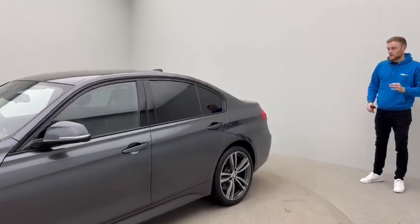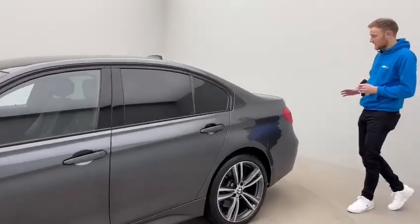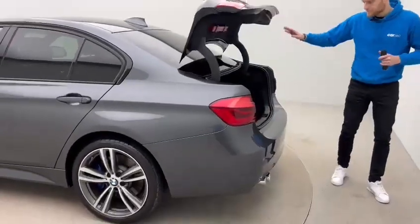Just to touch a little bit on the condition as well — all of our cars are prepared to this high standard. So no scratches, no dents, no curb damage to any alloys. The car is absolutely beautiful.